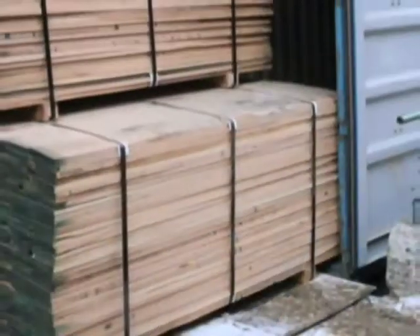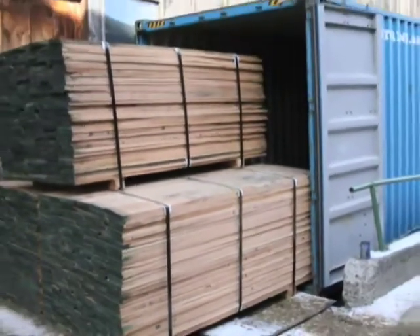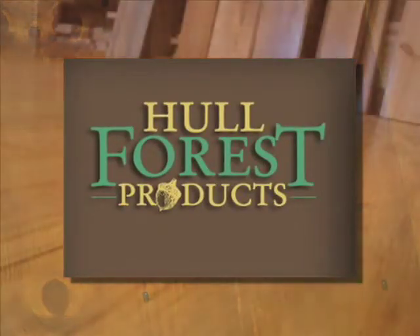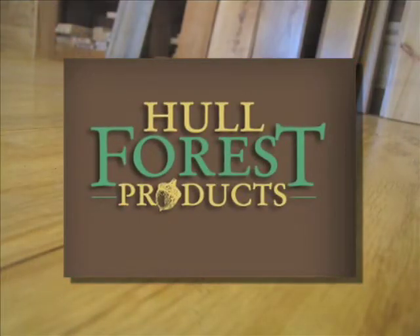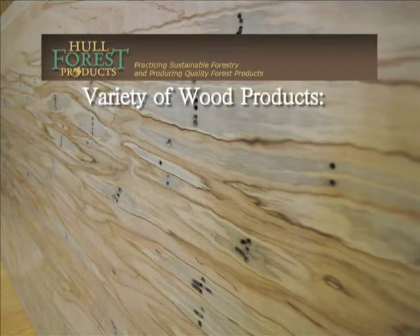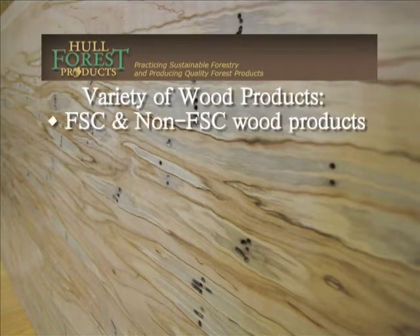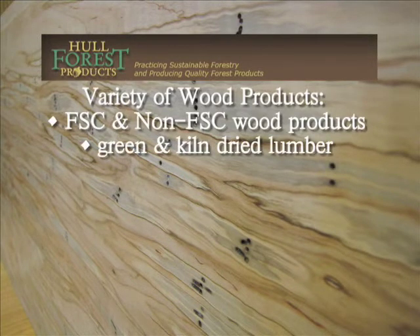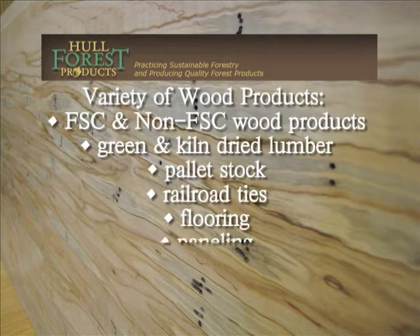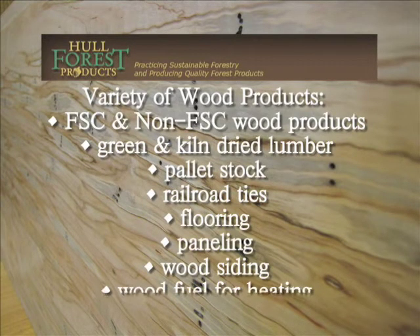Heavy-duty steel export strapping is used on these bundles before storing them in the warehouse. As a primary producer, Hull Forest Products is able to tailor its production to fit the individual needs of clients. HFP supplies a variety of FSC and non-FSC wood products, including green and kiln-dried lumber, pallet stock, railroad ties, flooring, paneling, wood siding, and wood fuel for heating.